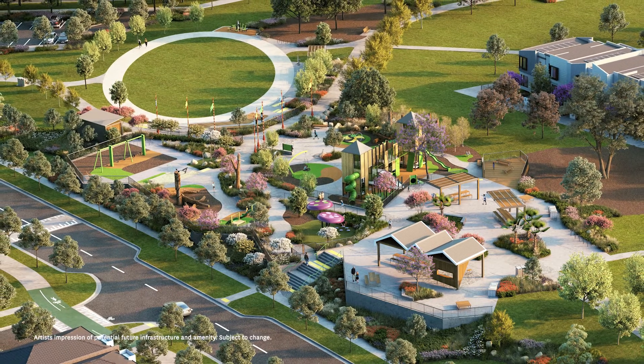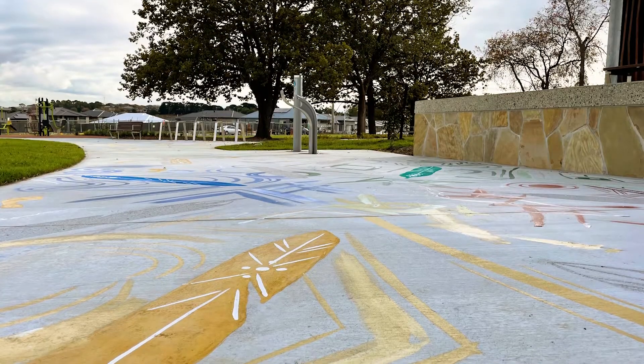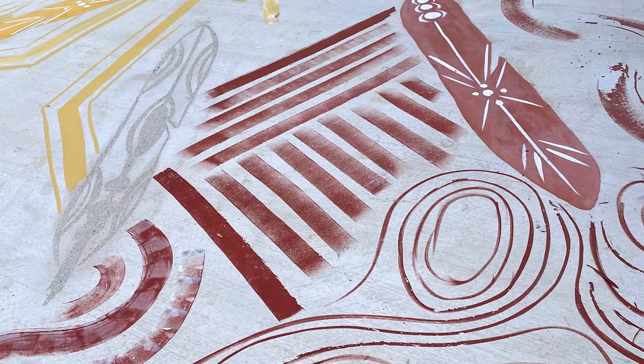At the moment we're standing on top of the Hilltop, which is the first park that we'll be delivering for the community. Along the pathways of this amphitheatre is a range of Indigenous artwork prepared by Melbourne artist Robert Michael Young.